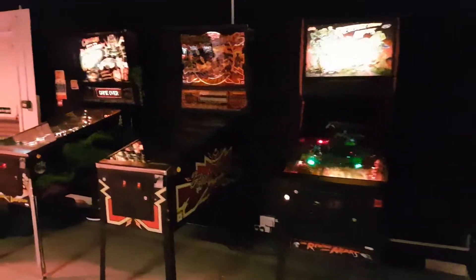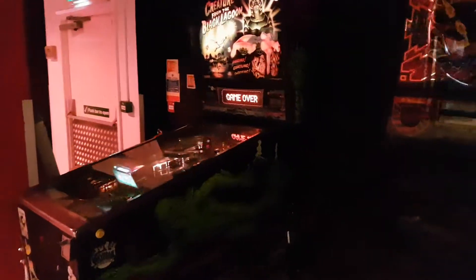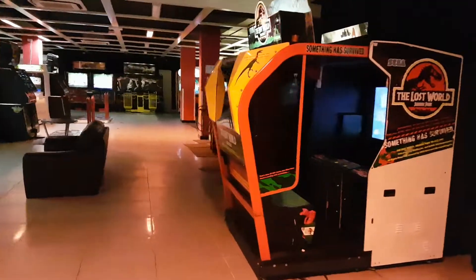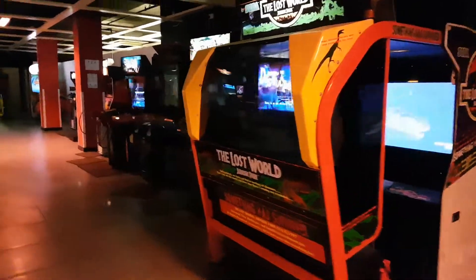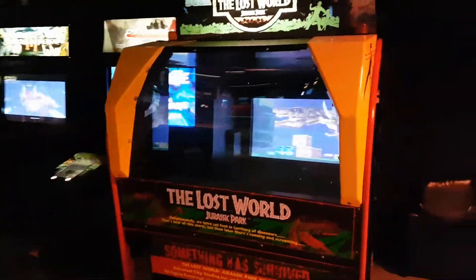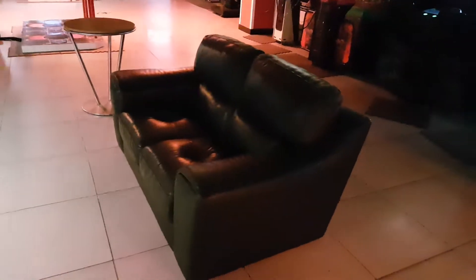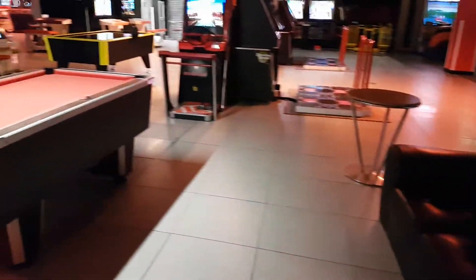Got a few pinball machines here. It's quite dark in this area. And yeah, this is the main bit of the arcade. Lots of shooting games over there. Jurassic Park simulator. A sofa that's just been placed there, I guess for people to chill.